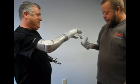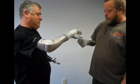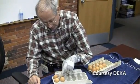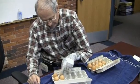The FDA says 90 percent of people who used the DECA arm in a study were able to do routine but complex tasks most people would take for granted — things as everyday as using keys, feeding themselves,